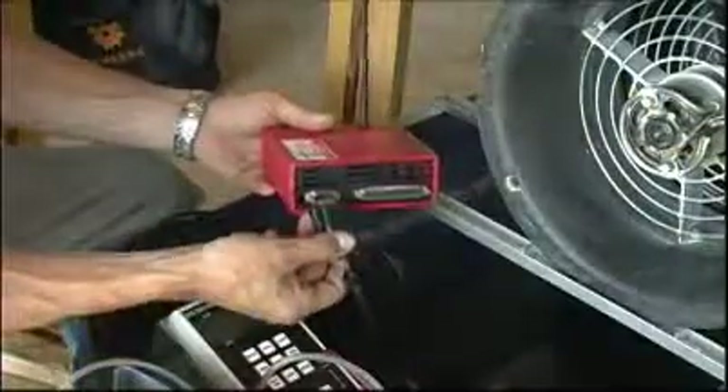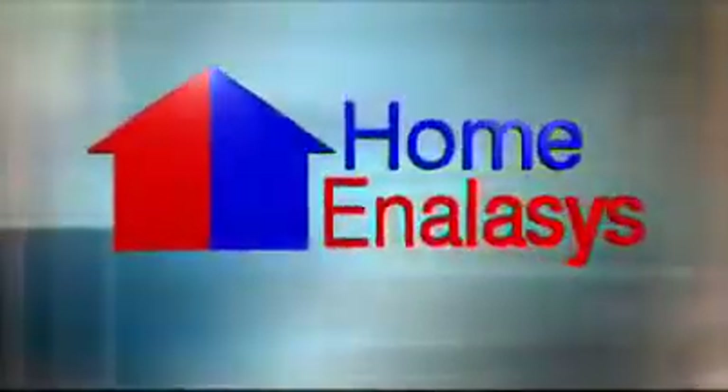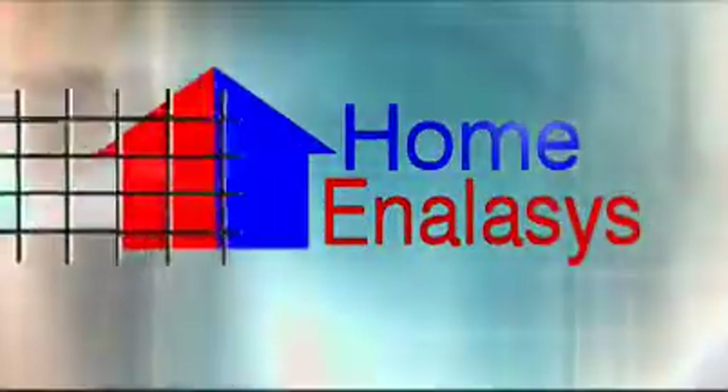Build it better, but build it for less. Contractors using the Home Analysis system will bring quality to your projects: satisfied customers, reduced costs, hassle-free convenience, and less time spent on inspections. The Home Analysis system — Title 24 compliance made easy.